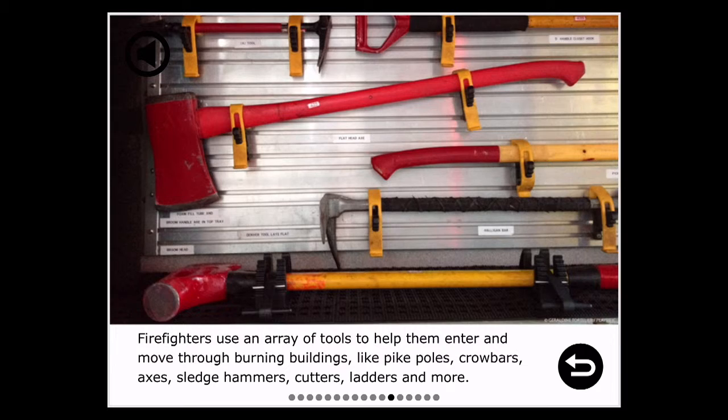Firefighters use an array of tools to help them enter and move through burning buildings, like pike poles, crowbars, axes, sledgehammers, cutters, ladders, and more.